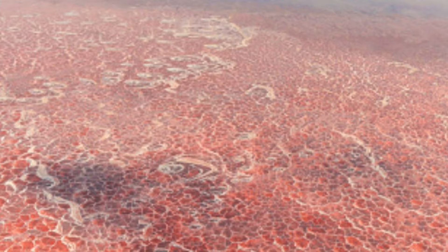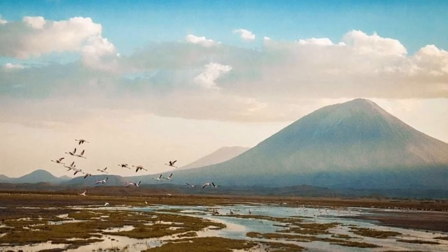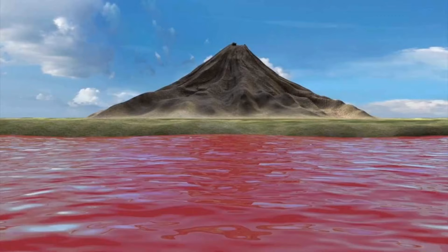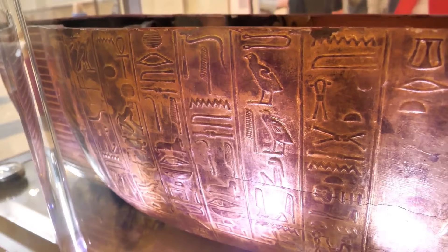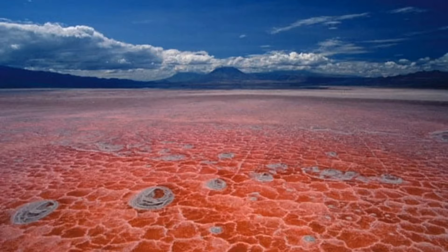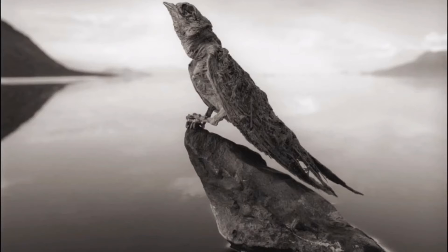Sodium carbonate deposits serve as a superb sort of preservation for those unfortunate enough to perish in Lake Natron's waters. Oldoinyo Lengai, an active volcano in the Gregory Rift south of Lake Natron, spews natrocarbonatite lava. The lake's basin collects volcanic ash from the Great Rift Valley, rendering it hostile to most species. Natron is left behind in its bed due to high levels of evaporation. The mineral salt Natron, after which the lake was named, was utilized by ancient Egyptians in the mummification process.